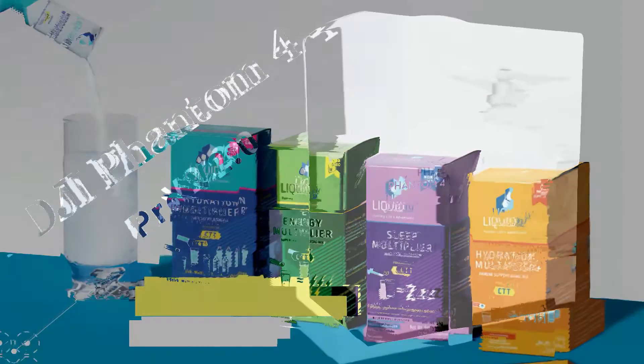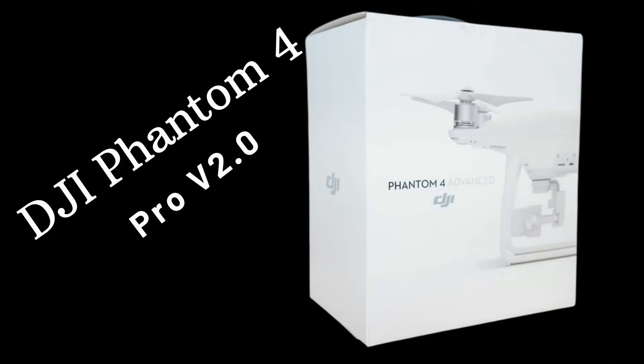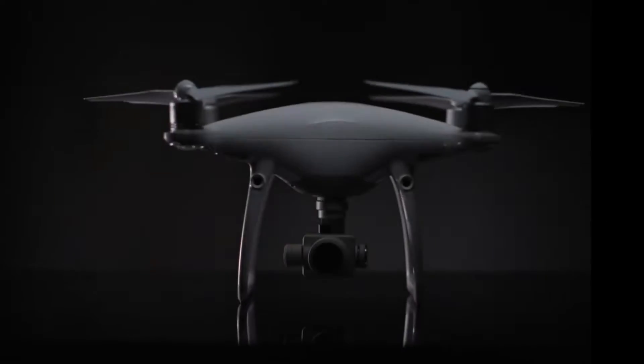For a 25% discount, use the code Everyday Tech. Today our topic is the DJI Phantom 4 Pro V2.0.